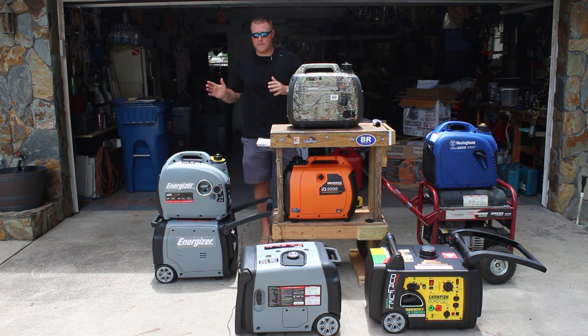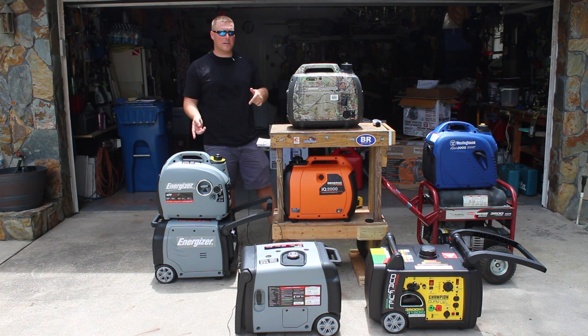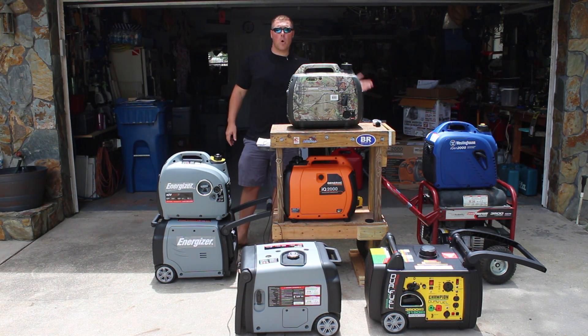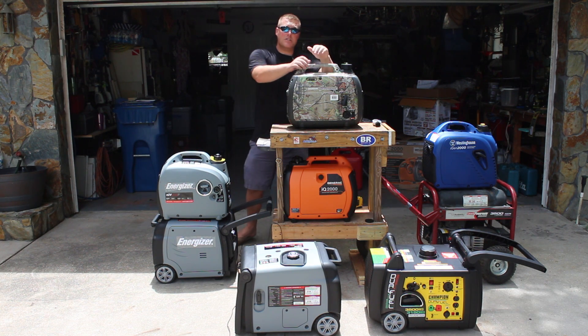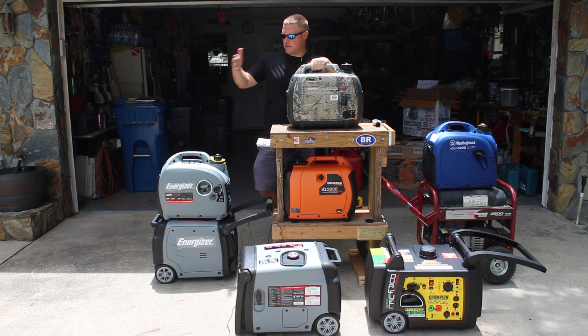Inverter generator technology is really coming along fast. These units can be paralleled with each other, meaning you can run two side by side and basically double the power to be equivalent to or more than an open frame generator. This has been a quick rundown brought to you by generatorpowersource.com — please subscribe, give us a thumbs up, and stay tuned for videos comparing Honda versus Energizer, Honda versus Generac, and more.